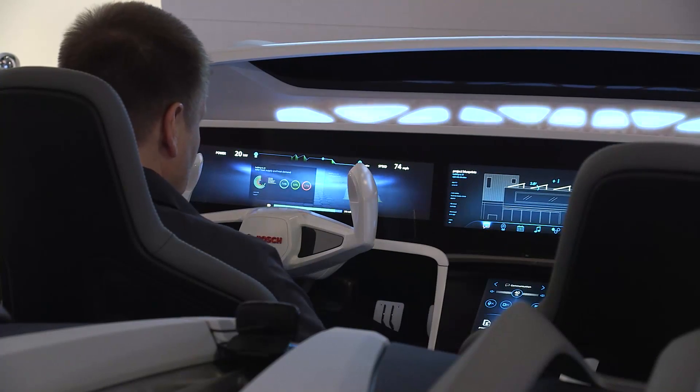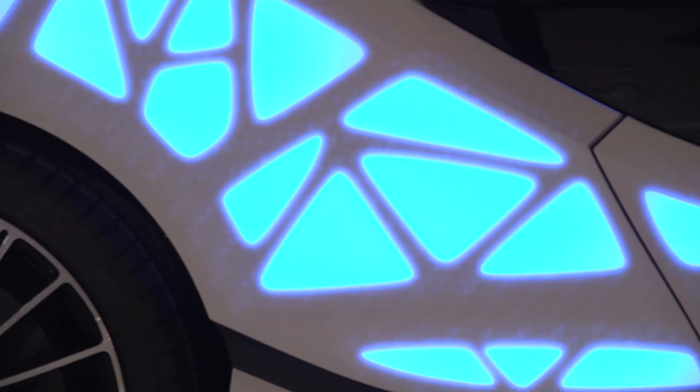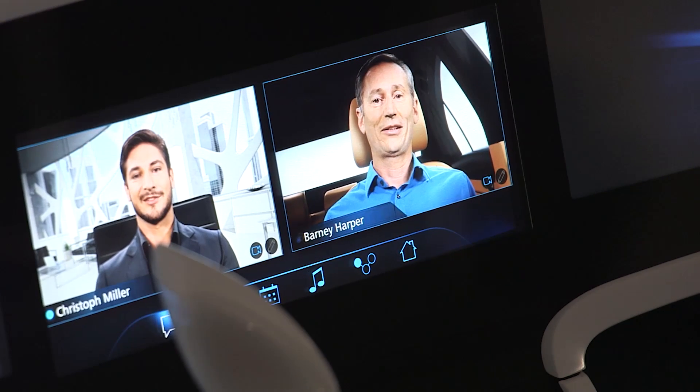For instance, you can personalize all functions in the car, both inside and outside. You can have your favorite color, your time schedule, your contacts — everything in the car.